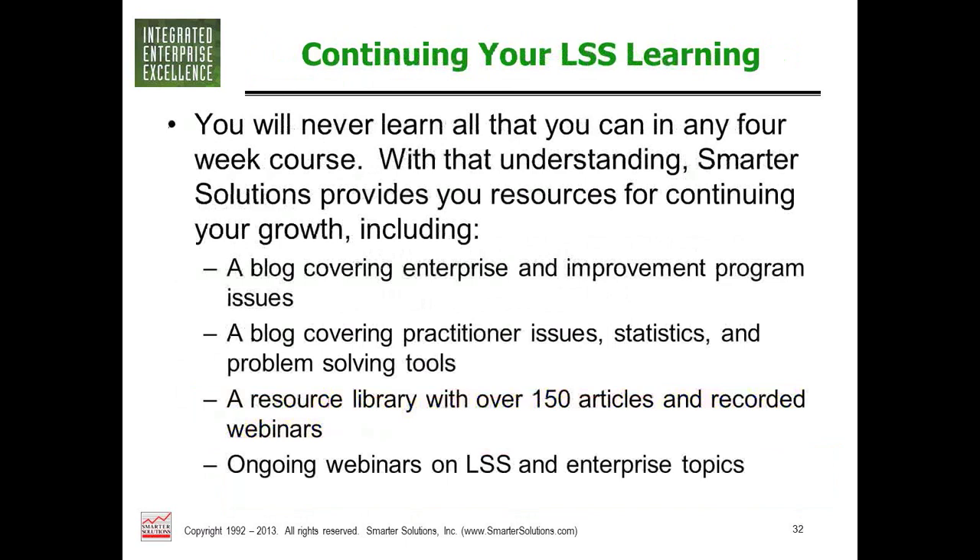All good Lean Six Sigma practitioners recognize that it isn't a one-and-done course. After 20 years I'm still learning something new every time. Whatever path you choose, even if not with Smarter Solutions, you need to find a way to keep learning. We offer blogs on the business and practitioner sides of process improvement, a resource library with articles and past webinars going back six years — all available just for providing your email address — plus an ongoing series of webinars, white papers, and presentations. You can keep your edge even without spending any money with us.